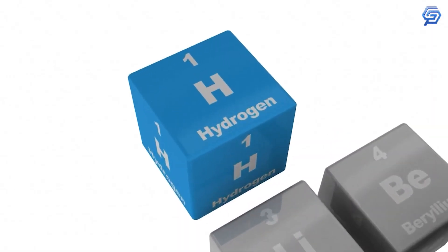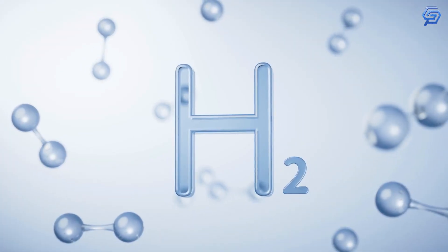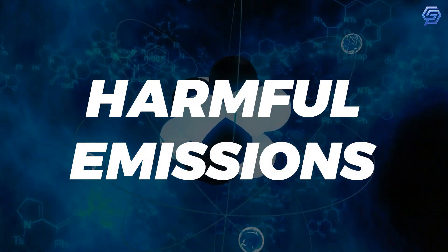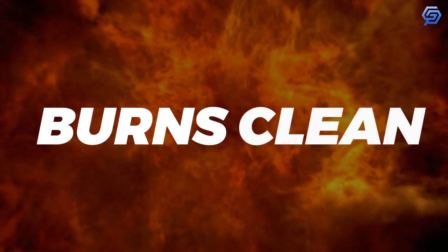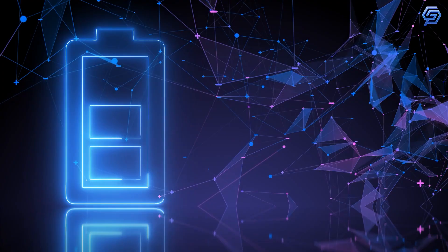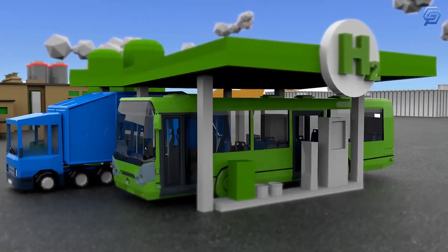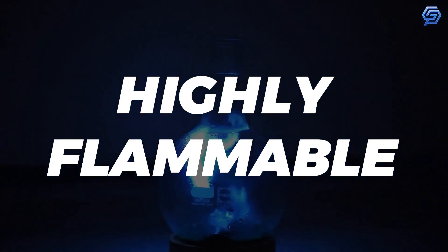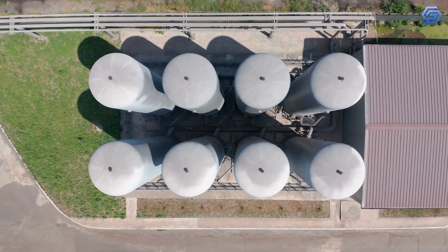The first element of the periodic table, hydrogen, is just a single proton and electron. But the energy stored in a molecule of two hydrogen atoms — energy that can be liberated without harmful emissions — has made hydrogen a tempting air quality solution for decades. It burns clean or can be converted to electricity in fuel cells, with water vapor being the only byproduct. But to get into the nation's energy mainstream, hydrogen has to overcome challenges in producing and transporting it. It is also a highly flammable material that requires high-pressure storage, and it has to get past public perceptions of safety.